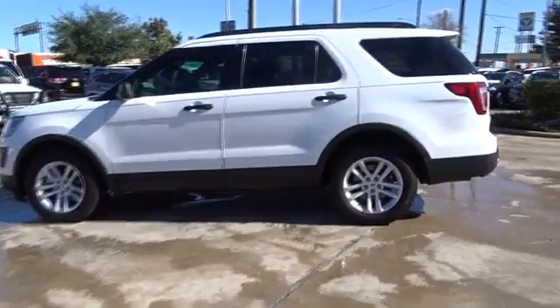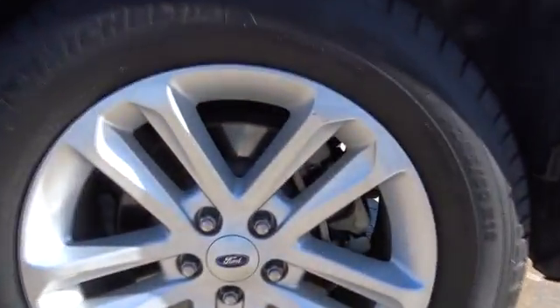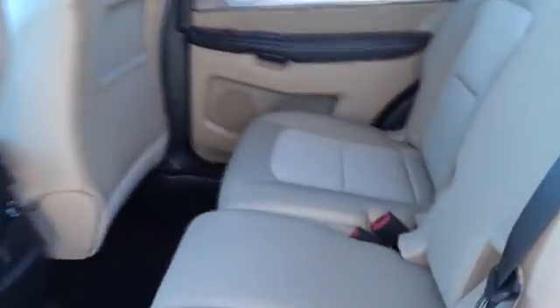Floor mats, cruise control, aluminum wheels, four-wheel disc brakes, rear defrost, front-wheel drive, AM-FM stereo radio, CD player, power windows, MP3 player.